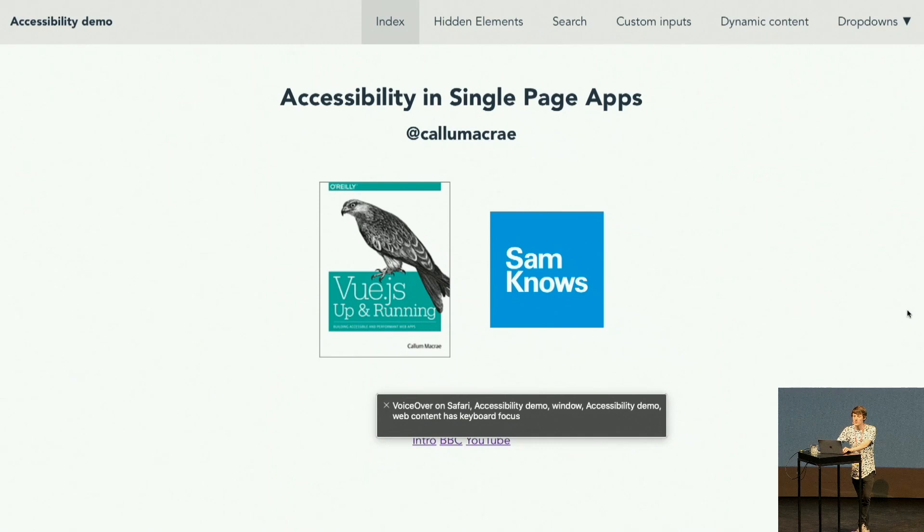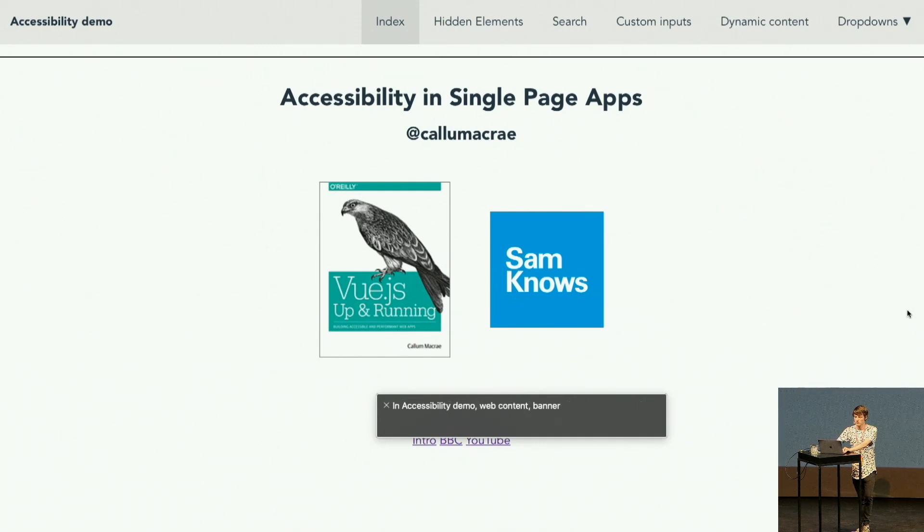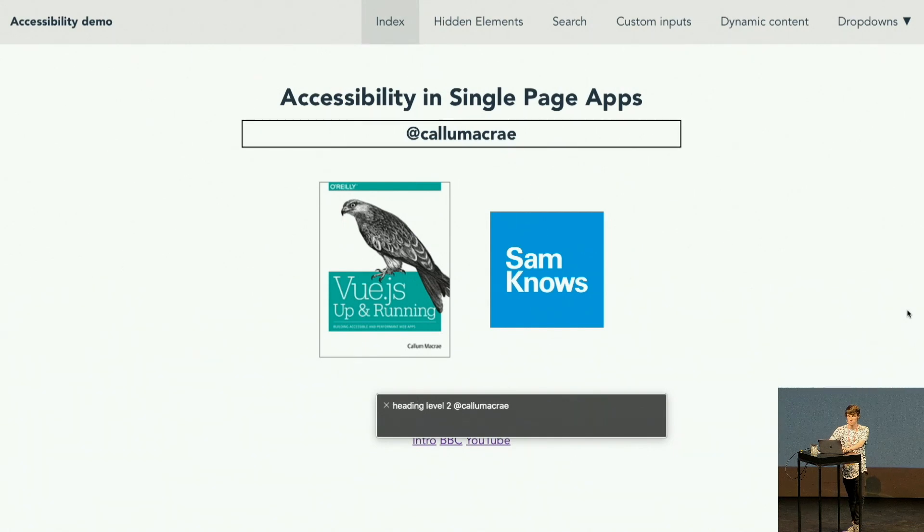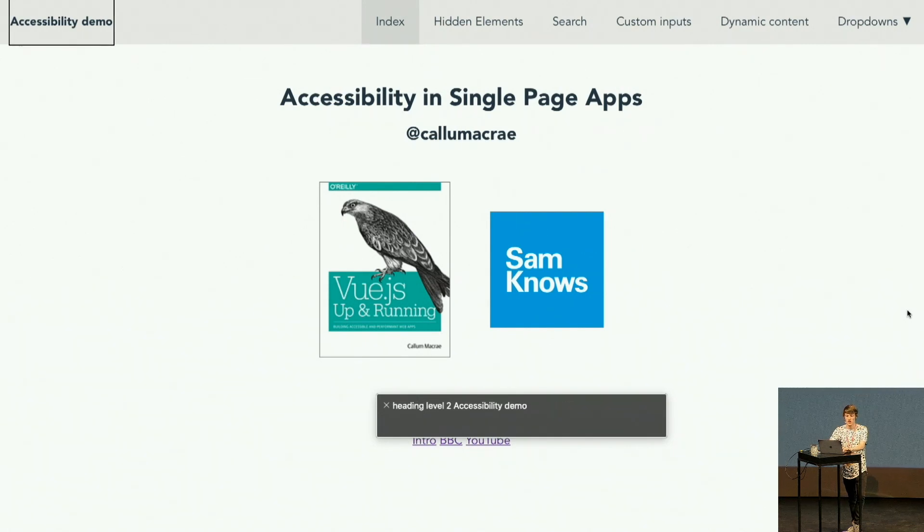First it tells you where you are. Then you can click around the page — it tells you what kind of element you're on, what type, what it says. You can click around one element at a time, or press a button to get it to read everything out in order. But what I find most useful — and what most screen reader users do — is navigate between certain types of elements. For example, pressing a keyboard shortcut jumps between different headings: heading level one, heading level two, and so on.